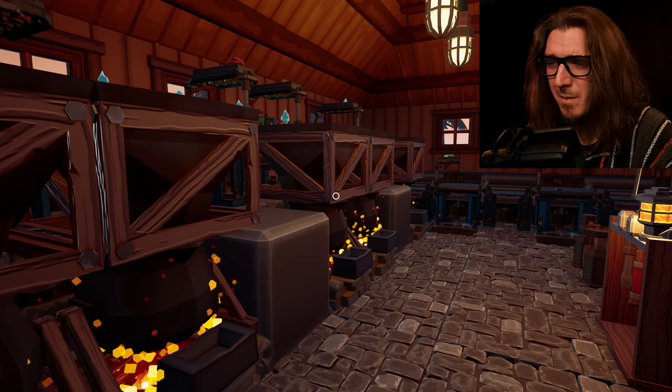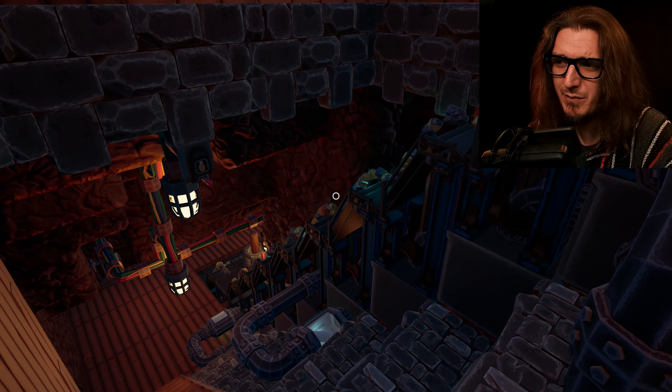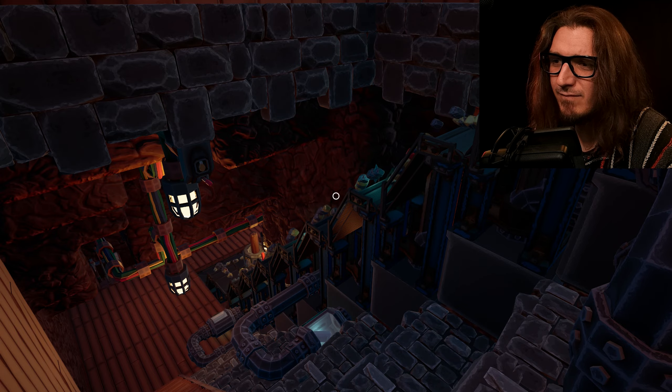Frame rate seems to be dropping. Doesn't matter. I'm gonna buy some stuff. We're gonna build a thing. There's too much crap going up the conveyor belt. We can fix that right now.